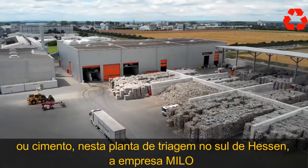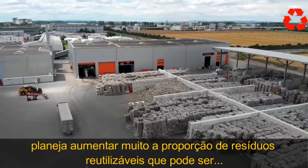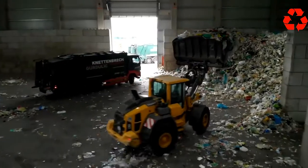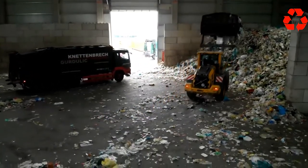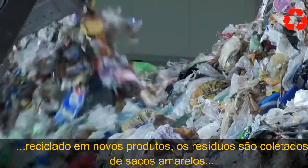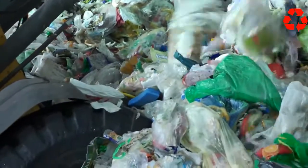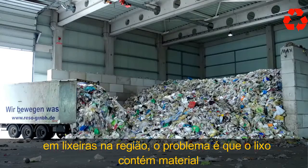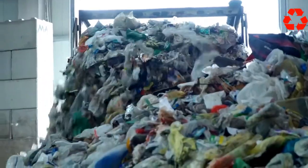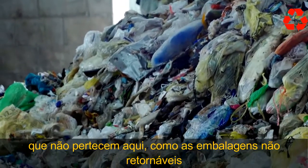At this sorting plant in southern Hessen, the Milo company plans to greatly increase the proportion of reusable waste — the kind that can be recycled into new products. Waste is collected from yellow bags and yellow bins in the surrounding region. The problem is the waste contains material that doesn't belong here, like non-returnable packaging and a large amount of other household waste.